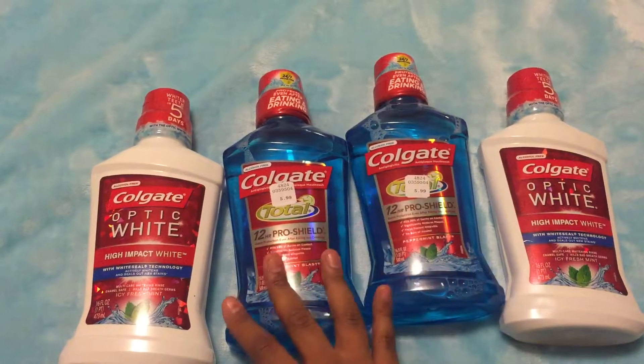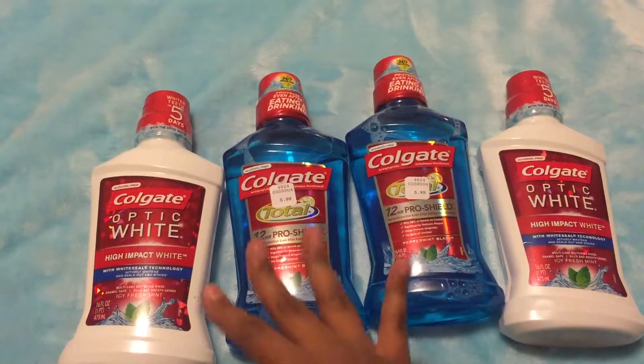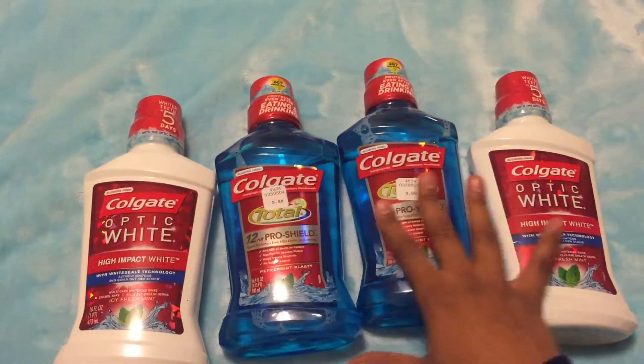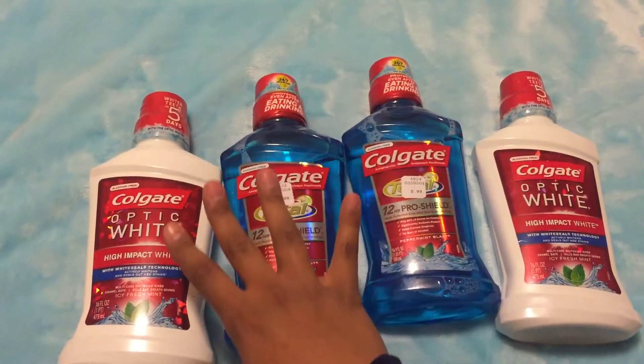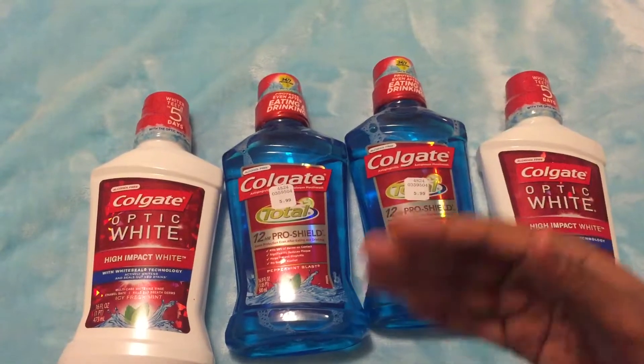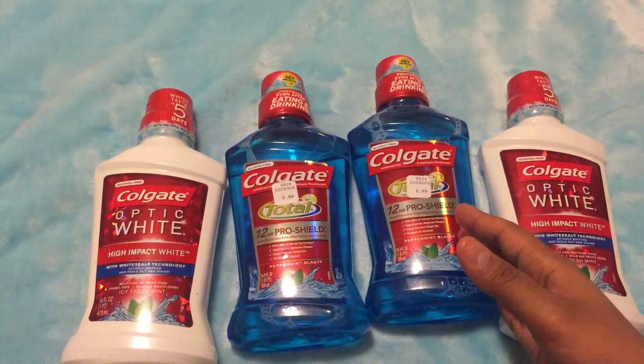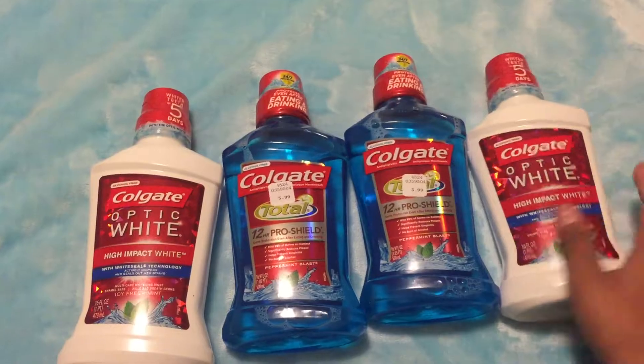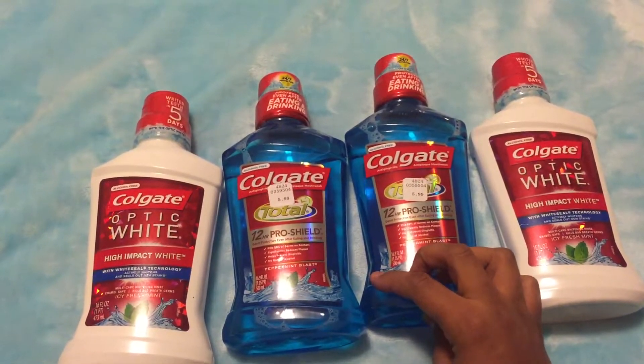I believe the deal for the $20 once you reach the $50 is going to be continuing on to the 21st, so you still have time to do that group deal with the mouthwash, the toothpaste, and the detergent. But a lot of the coupons are going to be expiring on Saturday, so it's so important that you pick that up.